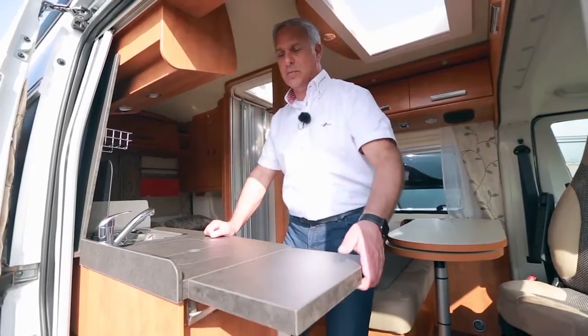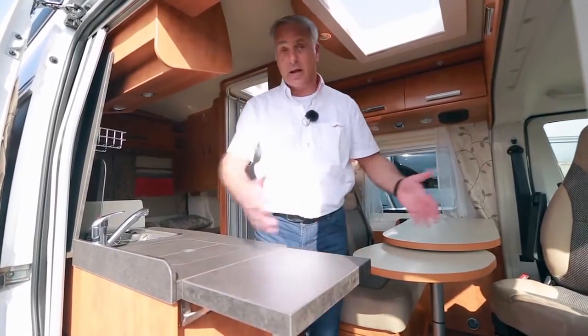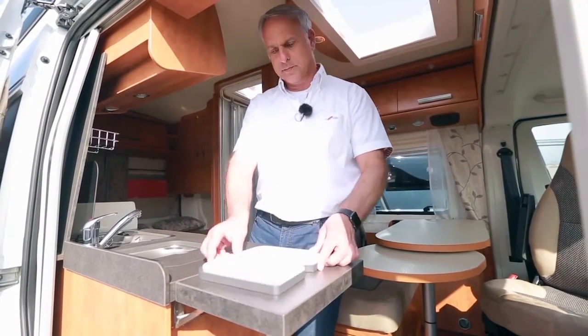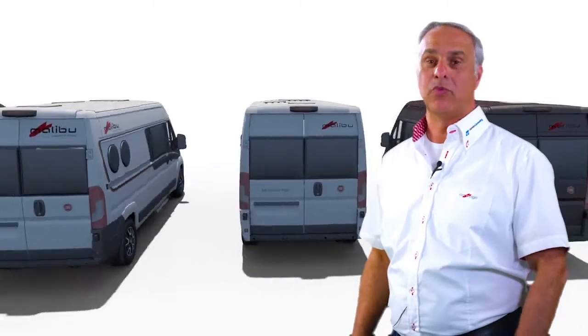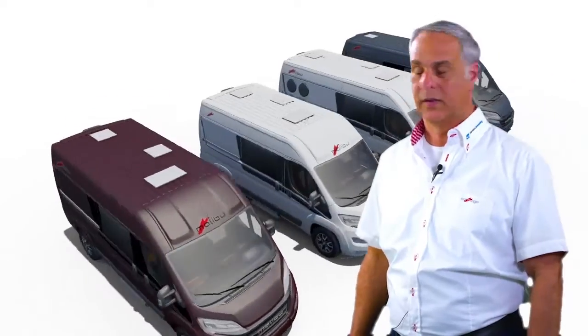Mit ein, zwei Handgriffen habe ich hier auch die passende Arbeitsfläche geschaffen, auf der ich meine Dinge ablegen kann. Pfiffig ist auch das integrierte Schneidebrett. Selbstverständlich haben im Malibu sämtliche Fenster und Dachluken nicht nur Verdunklungsrollos, sondern auch Fliegengitter – hier haben Moskitos keine Chance.